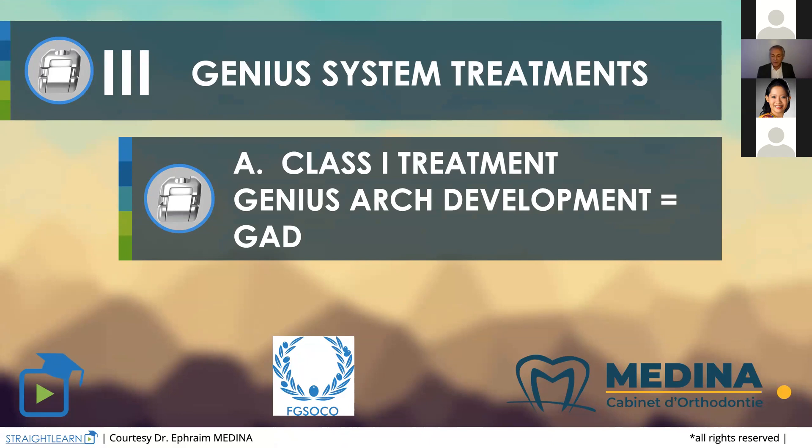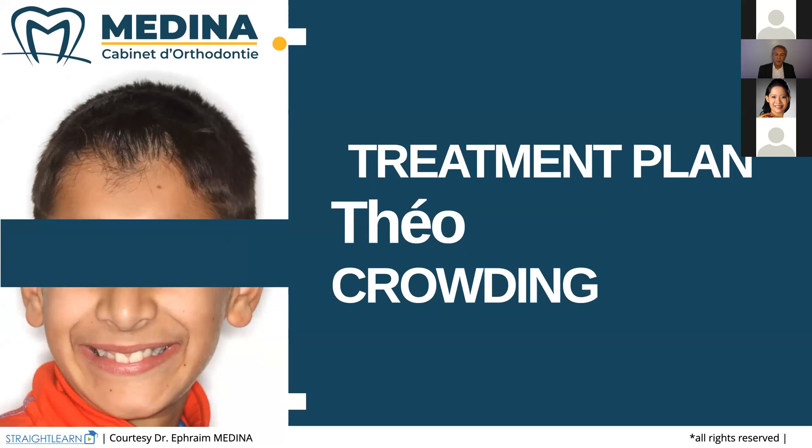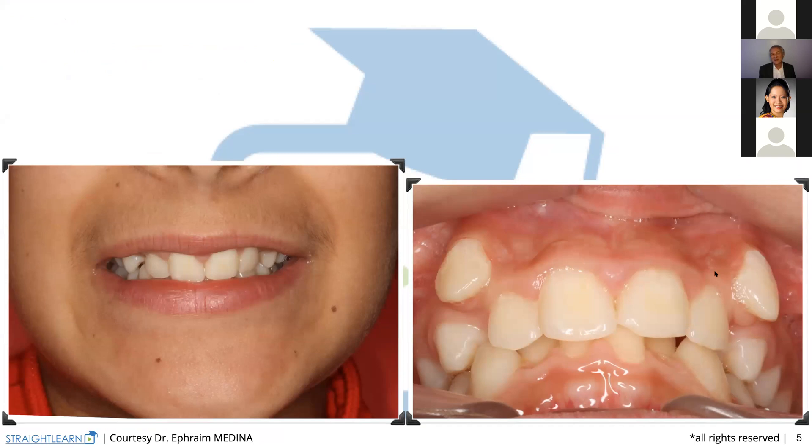We saw that in the face image — the lower incisors were retroclined. And this child has not finished growing, so he will have a bigger face. We need the teeth to be more forward. We are going to begin a treatment pushing the teeth forward and opening the spaces for the upper canines and even for the lower teeth. Another thing — you cannot increase the lower arch form if you do not begin increasing the perimeter, the diameter, the length of the upper teeth.